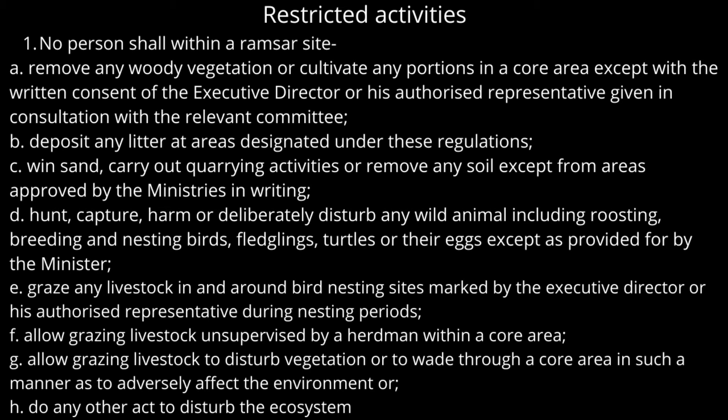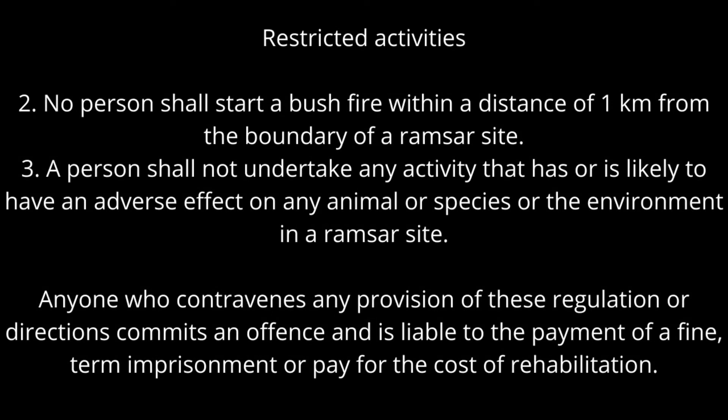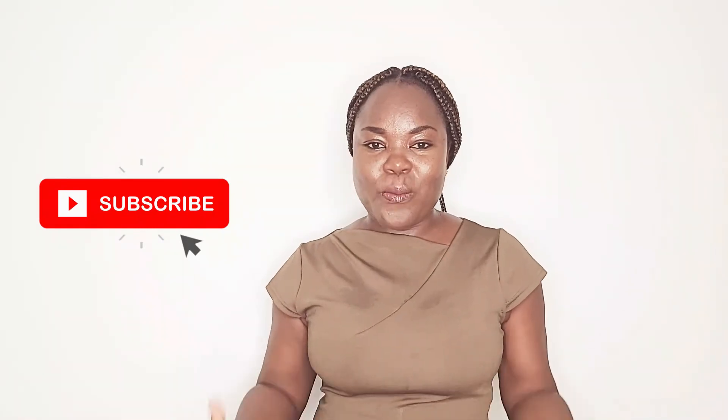No person shall allow grazing livestock unsupervised by a herdsman within a core area, or allow grazing livestock to disturb vegetation or wade through a core area in such a manner as to adversely affect the environment, or do any other act to disturb the ecosystem. No person shall start a bushfire within a distance of one kilometer from the boundary of a Ramsar site. Any person who contravenes any provision of these regulations commits an offence and is liable to the payment of a fine, term imprisonment, or the cost of rehabilitation.